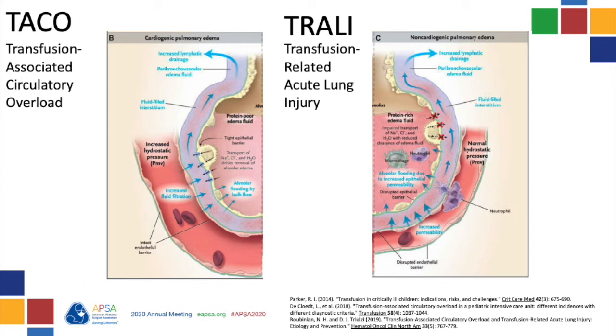Other findings in TACO include positive fluid balance, increased BNP usually greater than 1200, and increased pulmonary artery pressure usually greater than 18 millimeters of mercury. TACO responds well to diuresis.